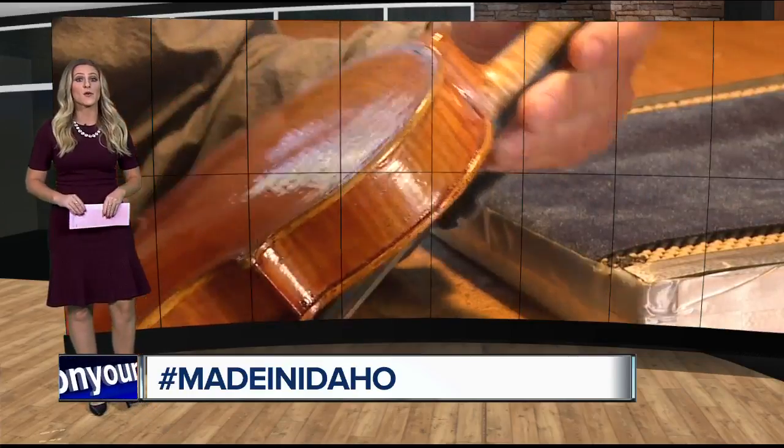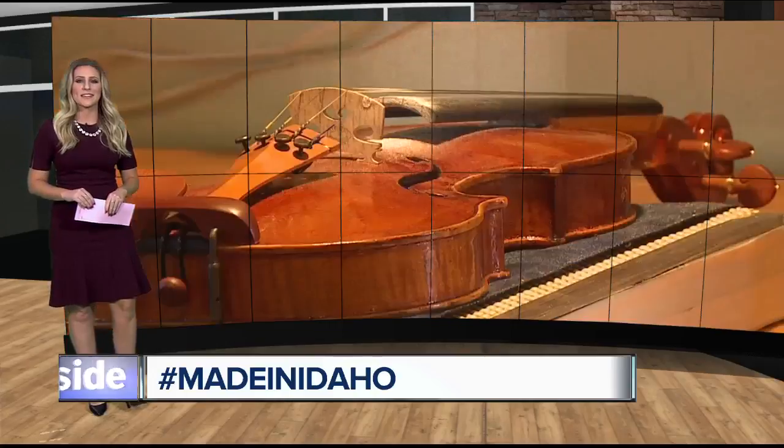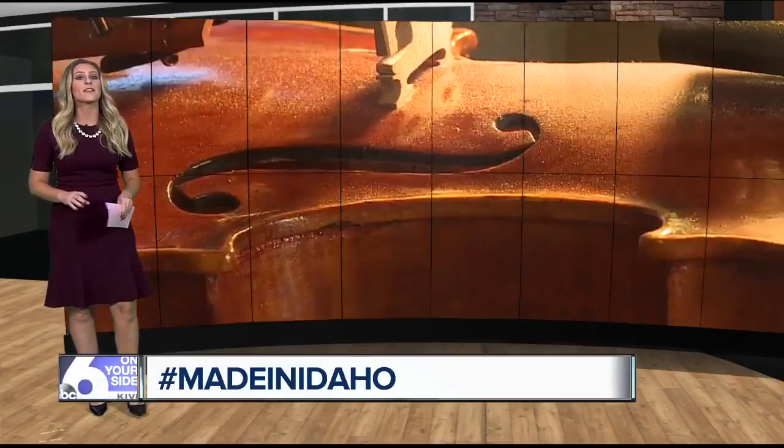The Treasure Valley Lookout, with a passion for instrument making, uses wood from high atop an Idaho mountain to create music. I stepped inside his Treasure Valley workshop for this Made in Idaho.